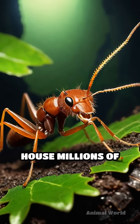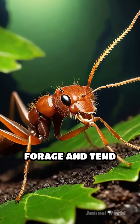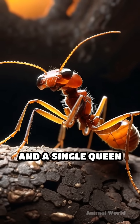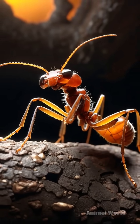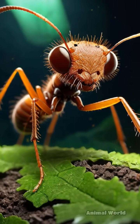Their colonies can house millions of individuals, divided into castes: workers who forage and tend the fungus, soldiers who defend the colony, and a single queen responsible for reproduction. Each caste has a specific job, ensuring the colony's survival and efficiency.